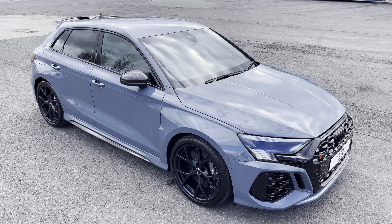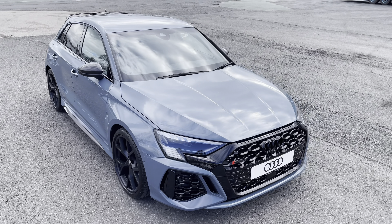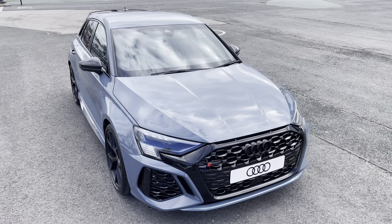This model has a 2.5 litre five-cylinder engine, S-tronic gearbox and Quattro four-wheel drive system.